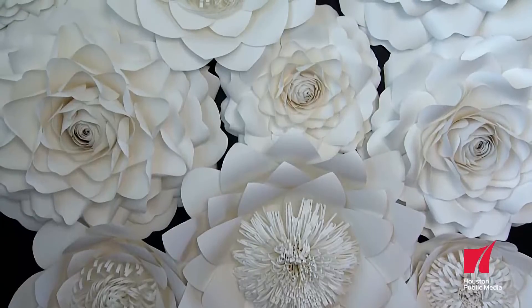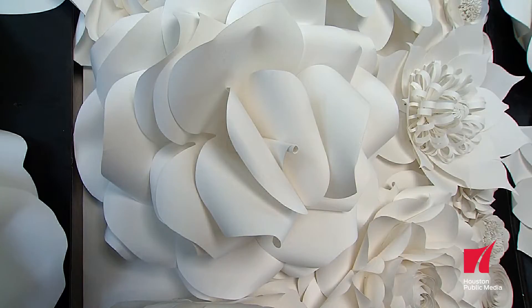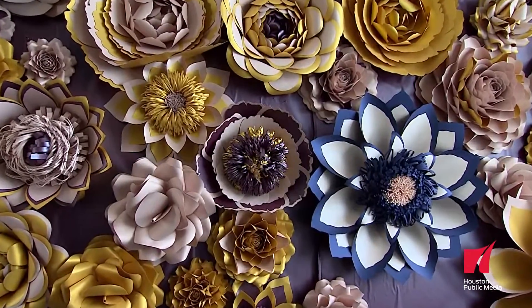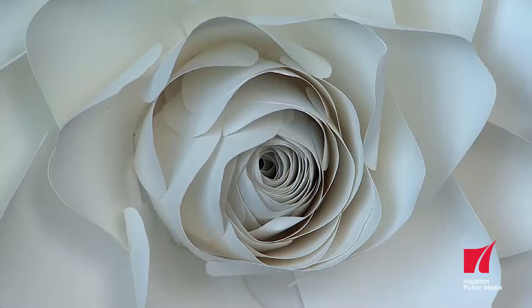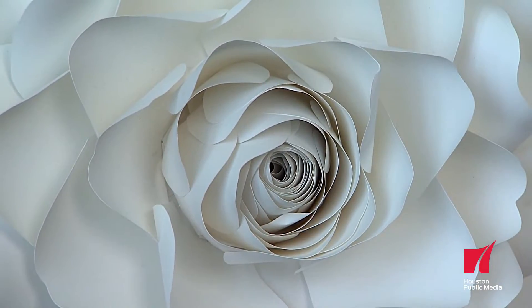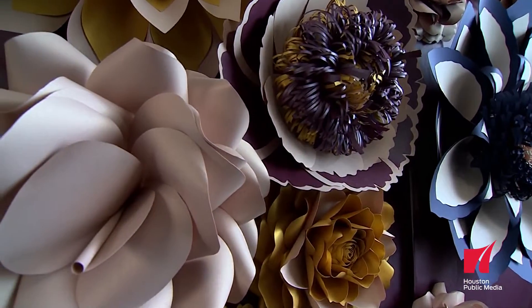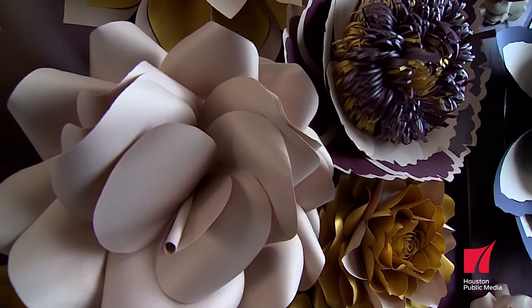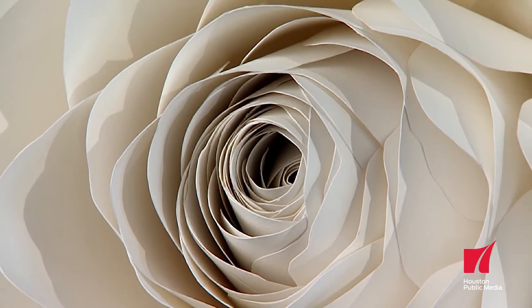I enjoy making paper flowers because you can very quickly see the idea of how something flat becomes three-dimensional. This is the best joy, and you can talk to them and they listen and they don't talk back. My name is Balushka and I'm a paper florist. I taught myself how to make paper flowers with very limited time. I just created them from inner myself — I was born with it inside.